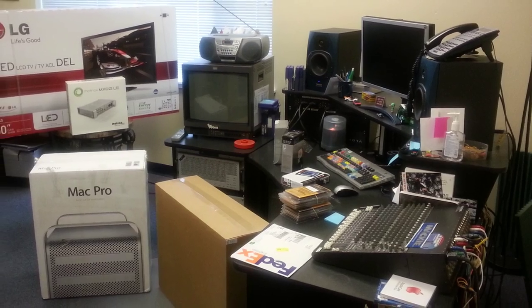Today we're going to take a quick look at the other major upgrade here in the electronic department, the new editing gear. First up, making room for the new equipment.